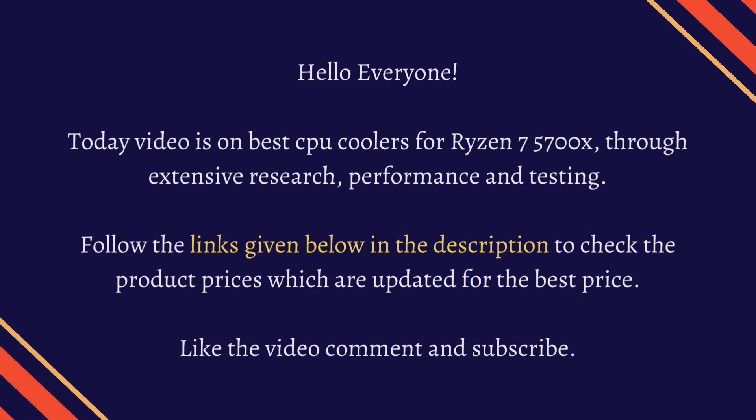Hello everyone. Today's video is on the best CPU coolers for Ryzen 7 5700X, through extensive research, performance, and testing. Follow the links given below in the description to check the product prices, which are updated for the best price. Like the video, comment, and subscribe.